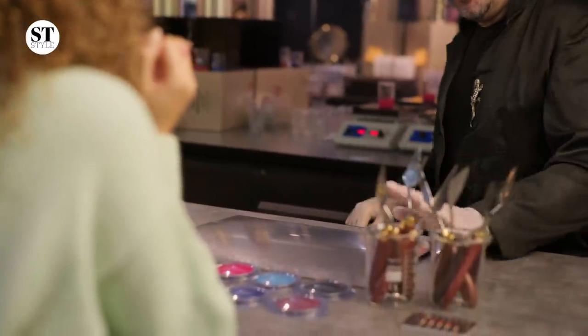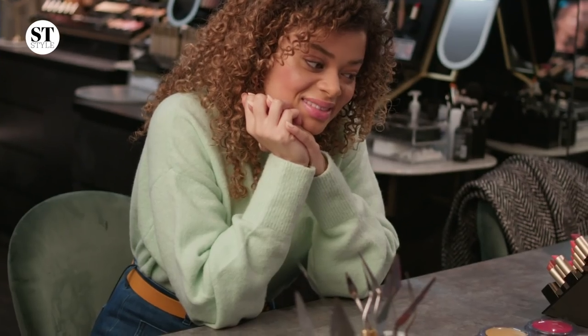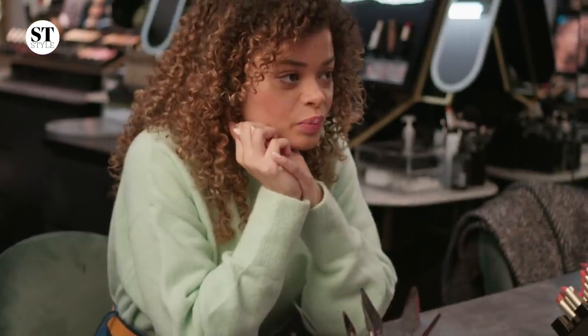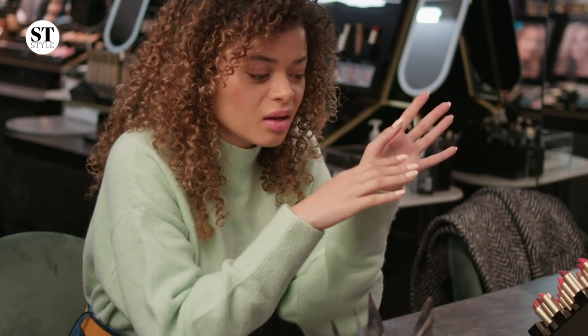We're going to use yellow, purple. I like purple on you. I always say a little bit of happiness, maybe. Would you like more on the pinky side or more on the brown side? More brown. With a bit of pink, like a tawny pink.